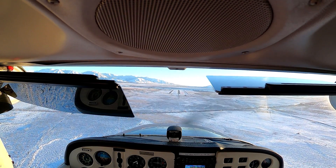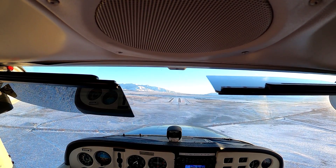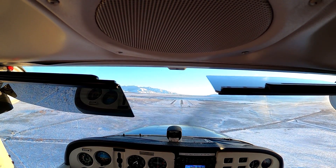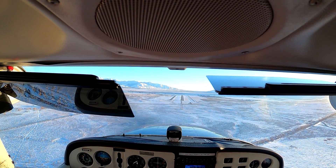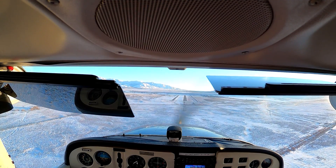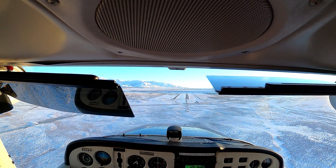Let's bring that airspeed back. We're below 85 so we can bring our second notch in — 20 degrees flaps in. Keep that nose up. Let's bring our final notch of flaps in now.